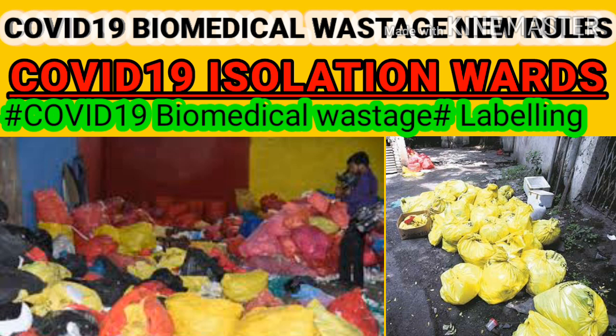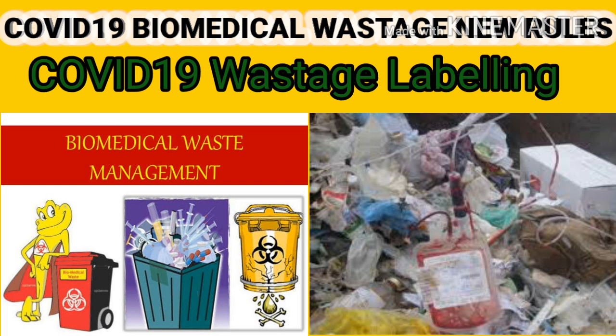Biomedical waste collected in isolation wards can also be lifted directly from the ward into the common biomedical waste treatment facility collection van. In addition to mandated labeling rules and regulations, bags and containers used for collecting biomedical waste from COVID-19 wards and quarantine wards should be labeled as COVID-19 waste. This marking will enable common biomedical waste treatment facilities to identify the waste easily for priority treatment and disposal immediately upon receipt.